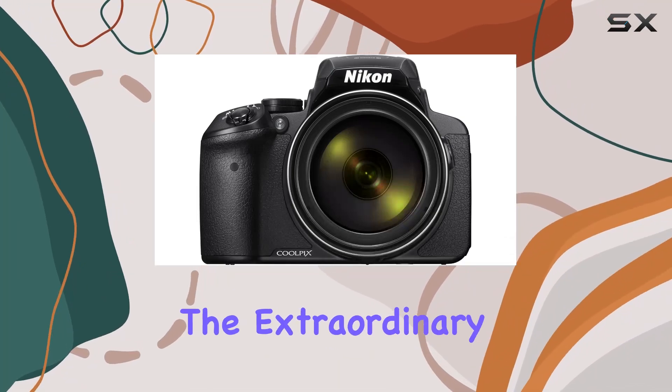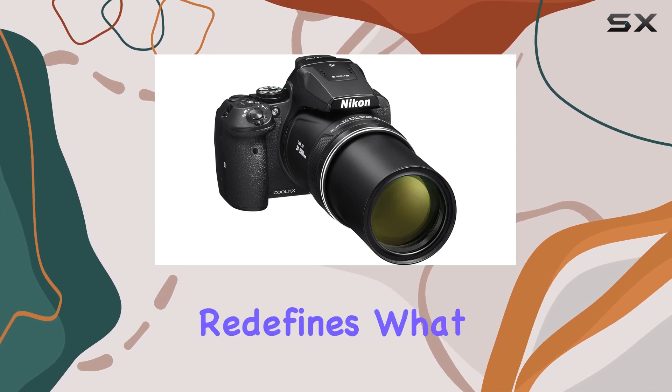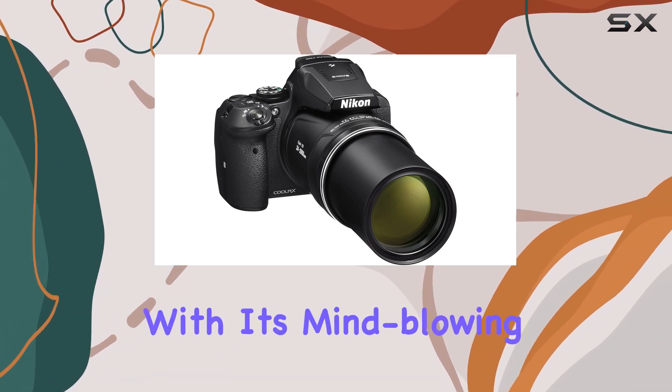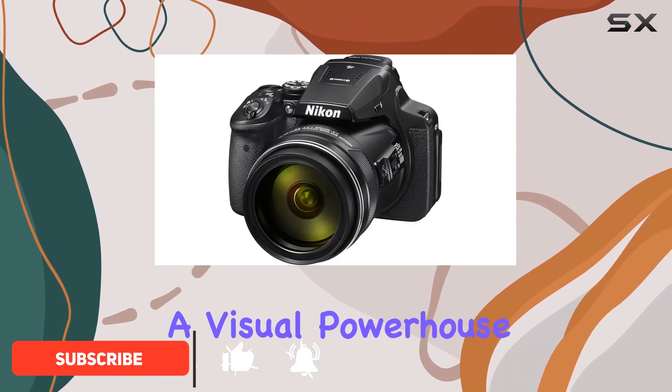Today, we're diving into the extraordinary world of the Nikon Coolpix P900, a digital camera that redefines what you can capture with its mind-blowing 83x optical zoom lens. This isn't just a camera — it's a visual powerhouse.